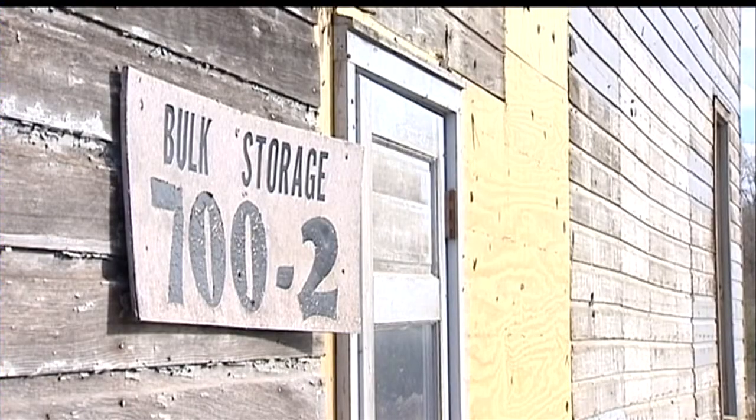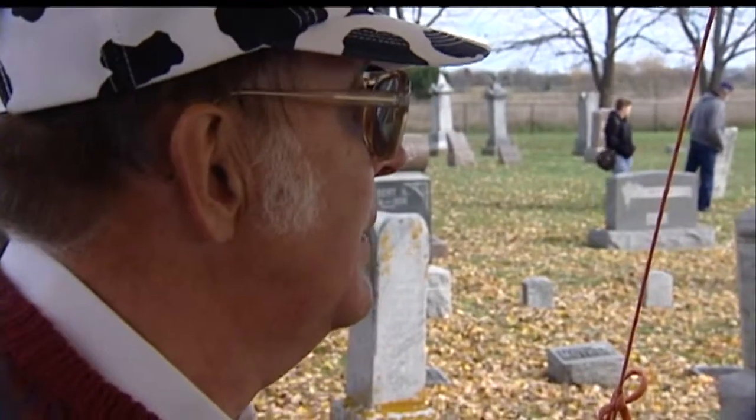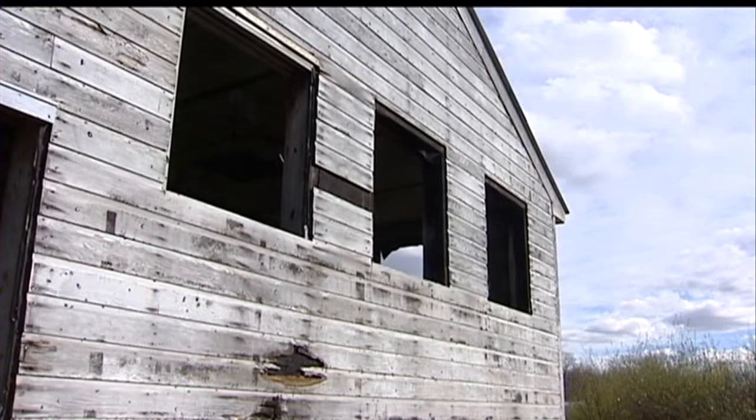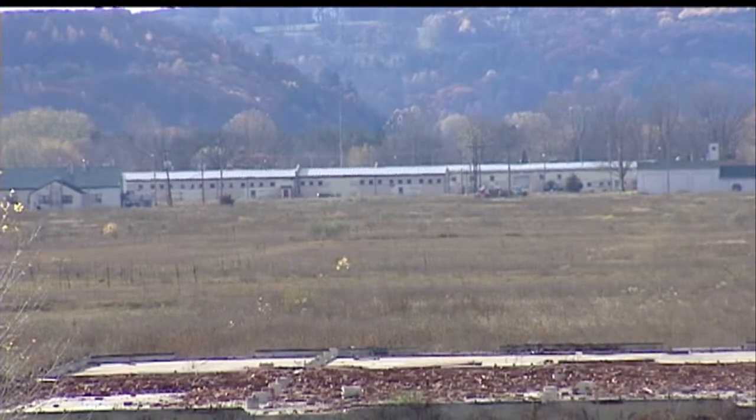A few abandoned storage buildings, the old nitroglycerin factory, a plot of headstones — this cemetery has been here since 1840. The plant's ruins are scattered throughout thousands of acres of empty ground, but it's what's below the surface that still has some worried.